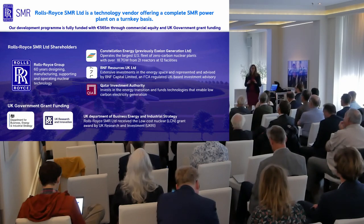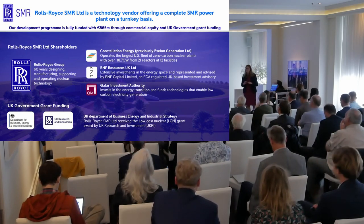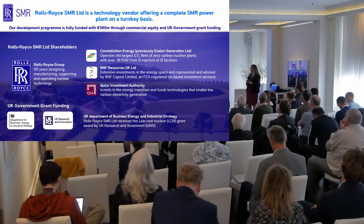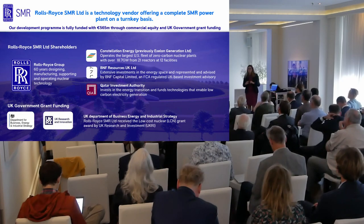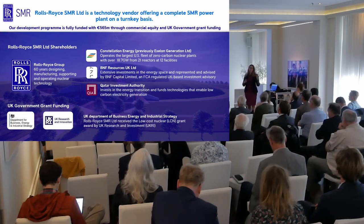The other shareholder I want to mention is Constellation Energy, previously known as Exelon Generation. They are an American nuclear plant operator — the largest private nuclear operator in the world — with some of the highest availability factors for their nuclear power stations anywhere in the world. If you want to design a plant for maximum efficiency, it's really important to have an operator involved.